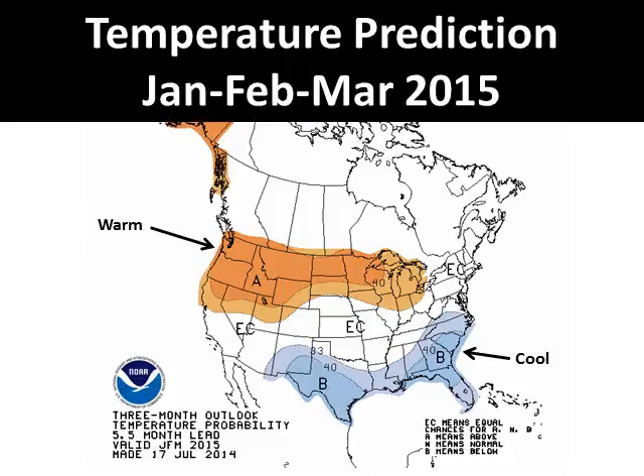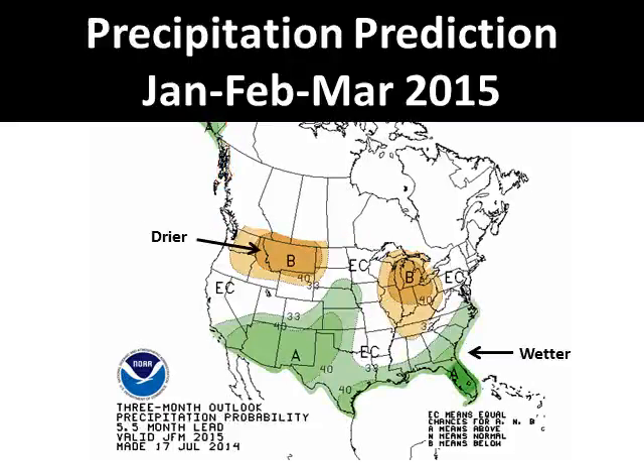Here is the latest CPC temperature predictions for the January through March 2015 timeframe. There is no significant signal of either above or below normal temperatures for southwest California. The precipitation prediction for the January through March 2015 timeframe does show southwest California with an above normal precipitation potential this upcoming winter season. This forecast is based on classic El Niño trends of weather storms across the southern tier of the country.